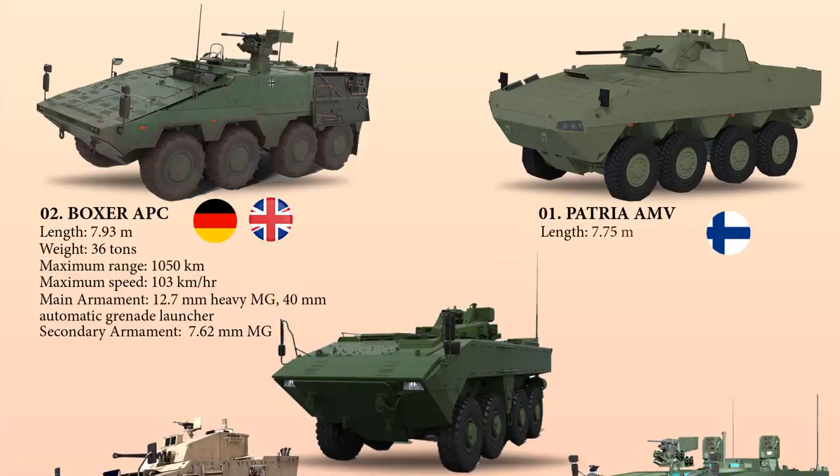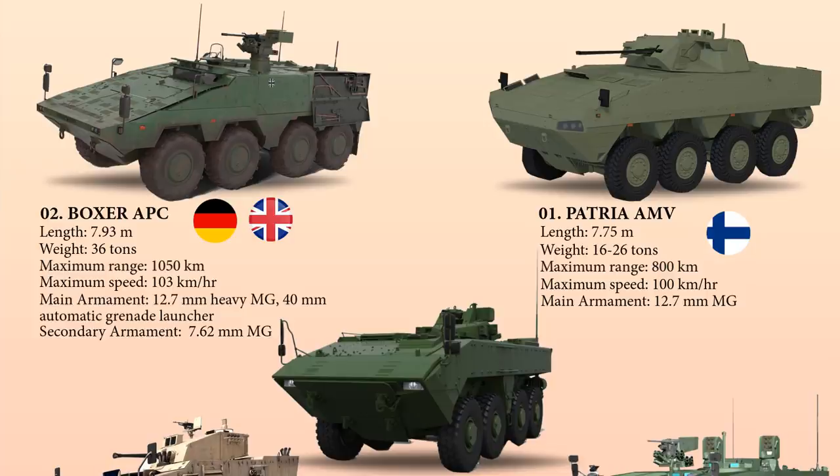The Patria AMV has a length of 7.75 meters and weighs 16 to 26 tons. Its dual-powered DI-12 Scania diesel engine produces 360 kilowatts, providing an operational range of 800 kilometers and a maximum speed exceeding 100 km/h. The vehicle is fitted with a Patria PML-127 OWS turret mounting a 12.7 mm heavy machine gun, with secondary armament of a 7.62 mm MAG coaxial machine gun.